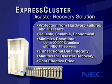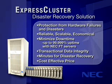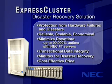In fact, you can expect up to 99.999% server availability, guaranteed transactional data integrity, and minutes for disaster recovery — all at a cost-effective price.